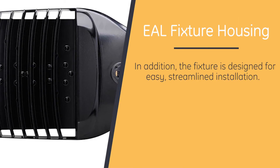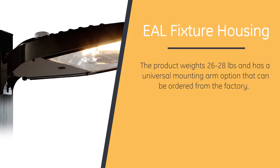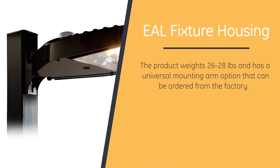In addition, the fixture is designed for easy, streamlined installation. The product weighs between 26 and 28 pounds and has a universal mounting arm option that can be ordered from the factory, which is integral to the luminaire.